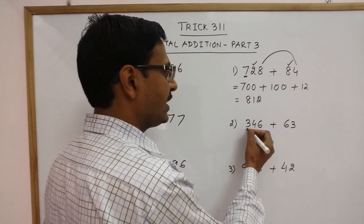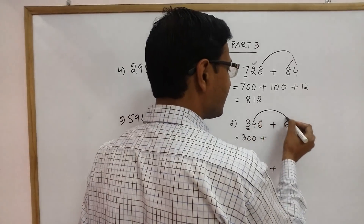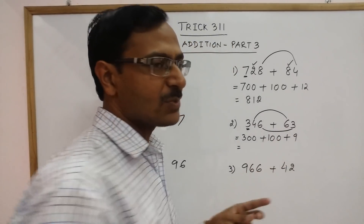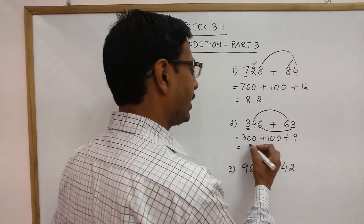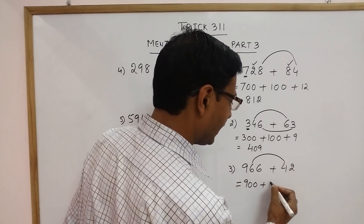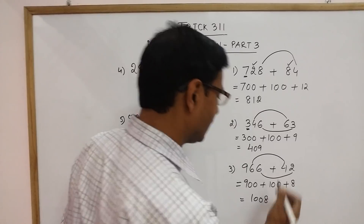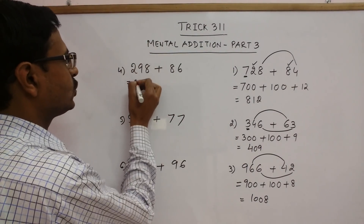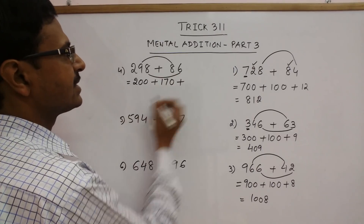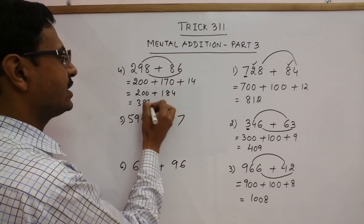Yet another demonstration: 3 is independent, so write 300 because it is in the 100th place. Use the digits at the 10th place: 4 plus 6 is 10 followed by 1 zero. Then add the digits at the units place: 6 plus 3 is 9. So 300 plus 100 plus 9 gives 409. Another: 900 to be added to 6 plus 4 — that's 10 followed by 1 zero — and 8 plus 2 is 10. Wait, 6 plus 2 is 8. So 900 plus 100 plus 8 gives 1008. And another: 2 is here so 200; 9 plus 8 is 17 followed by 1 zero; 8 plus 6 is 14. So 200 plus 170 plus 14 gives 384.